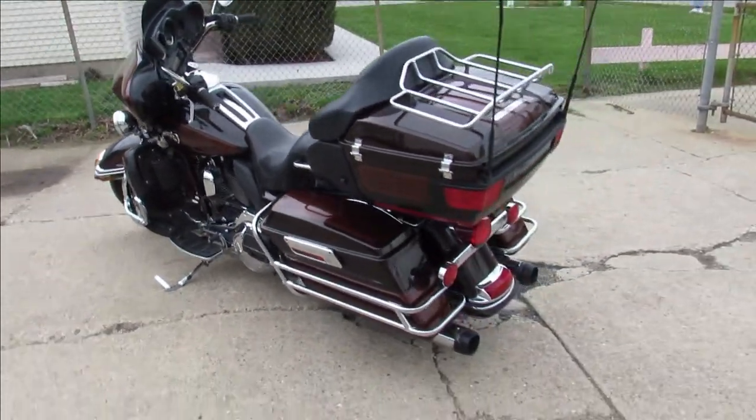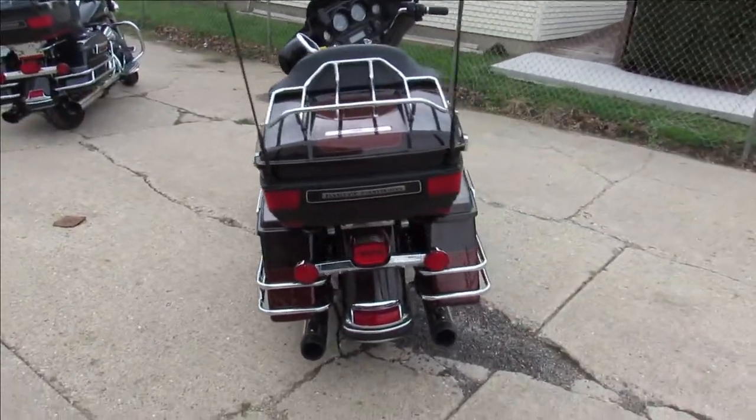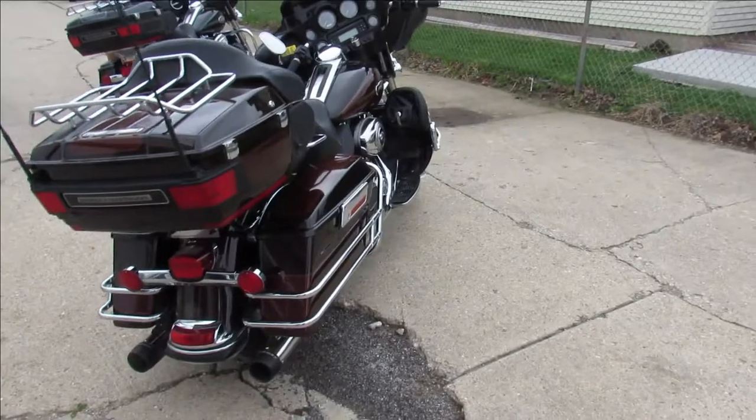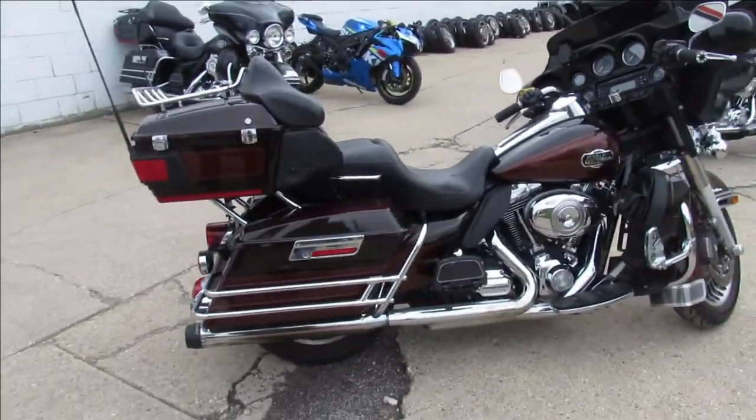Hey guys, it's Approval Powersports doing some videos on our used Harley-Davidson. It's riding season, so anybody looking for a used bike, we got it here at Approval Powersports. We've got over 300 used bikes, guaranteed financing, out-of-state financing, nationwide shipping.